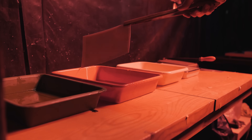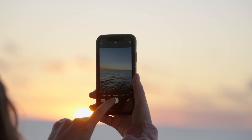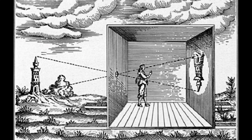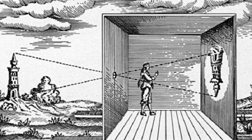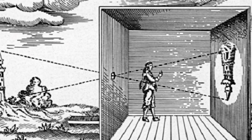But since then, advancements in chemistry and technology have made it possible for people to take photographs simply by pulling cameras out of their pockets or bags. While the use of crude cameras, such as the camera obscura which allowed artists to trace a projected image, have been around since the 1500s, photography as we know it began as a chemical process.